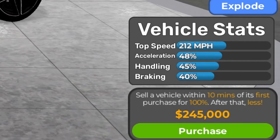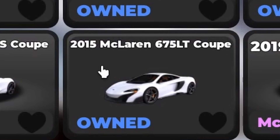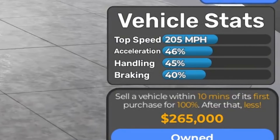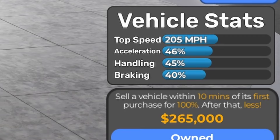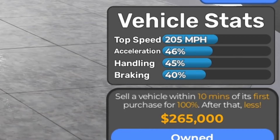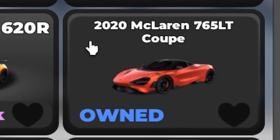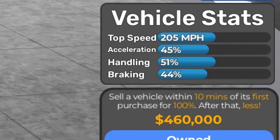The next one is the 2015 McLaren 675LT Coupe. Based on vehicle stats fully stock: 205 mph, 45% handling, and 40% braking. And the next one is the 2020 McLaren 765LT Coupe, and the price is $460,000. Based on vehicle stats fully stock: 205 mph, 45% acceleration, 51% handling, and 44% braking.